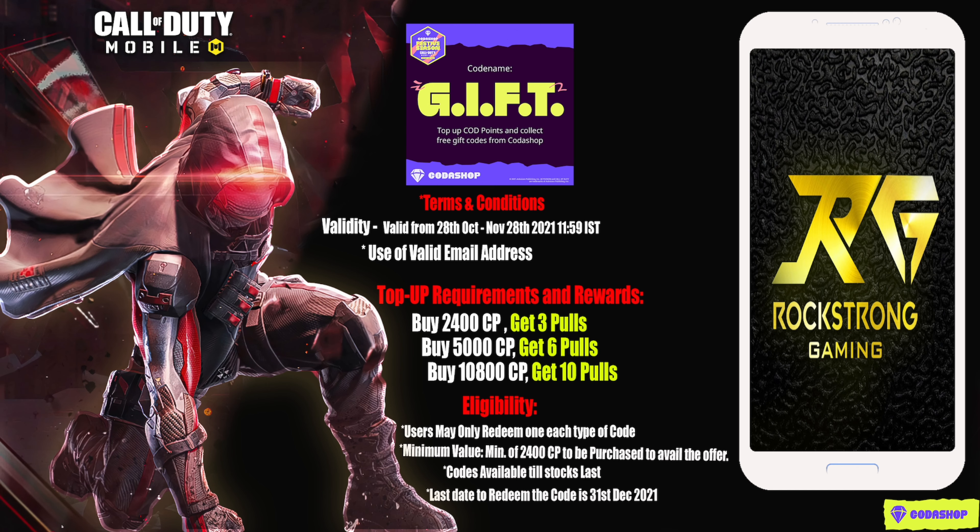The eligibility criteria: you may only redeem one of each type of code. The minimum value is 2400 CP, so you have to purchase at least 2400 CP to avail this offer. These codes are available till stocks last, so act fast. The last day to redeem the code is 31st December 2021.